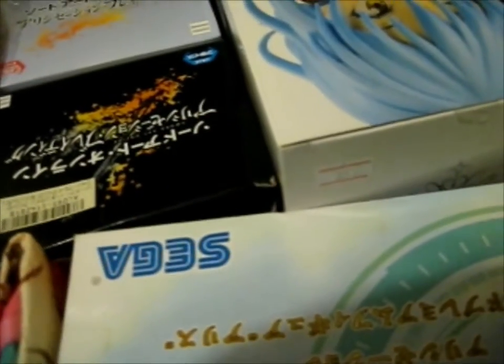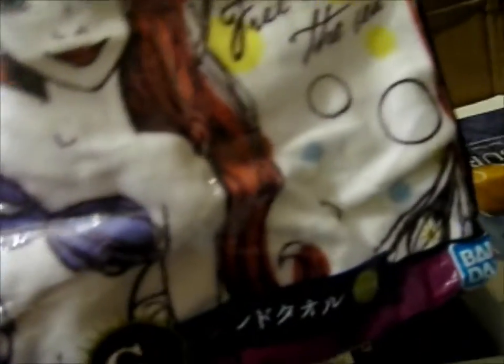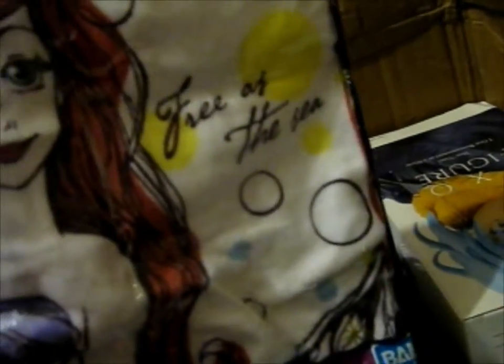You know there's a lot of bits. There's another face towel. This one says 'Free as the sea.' That's cute. I'll probably put this next to my sink, actually.